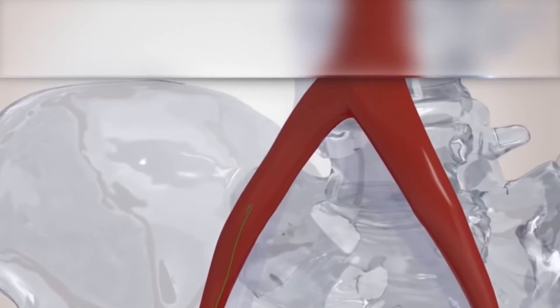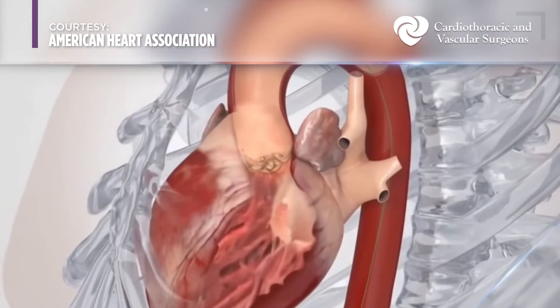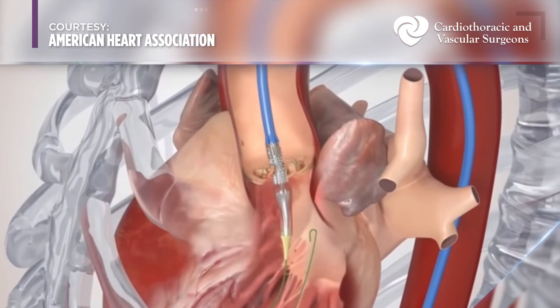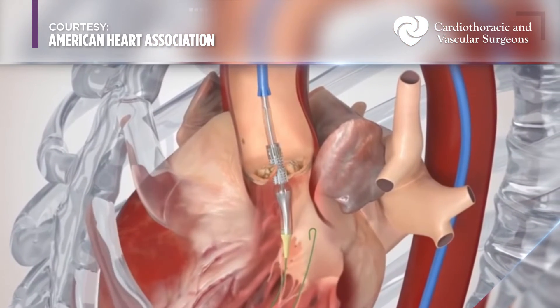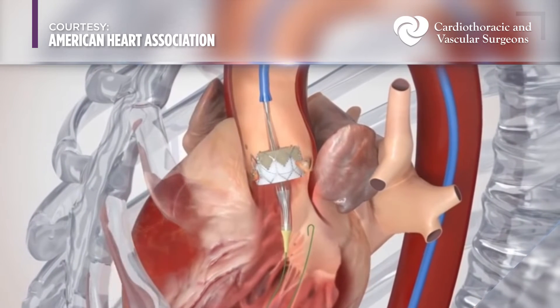The major difference between open heart surgery to replace an aortic valve and a transcatheter approach is that through the chest when we do open heart surgery we physically remove the valve, whereas with the transcatheter valve we are displacing the diseased valve to the side and, almost like a stent, the valve is deployed in the aortic valve position.